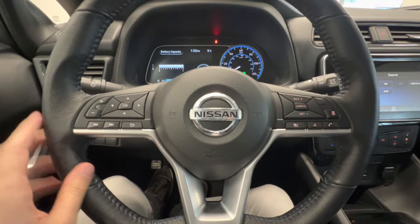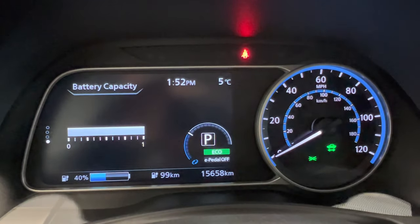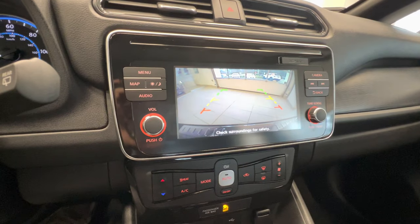Leather wrapped steering wheel with audio controls and cruise controls. This car has 15,000 km. Touch screen with a backup camera. Push button start and air conditioning.